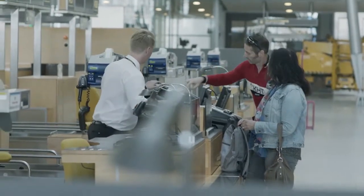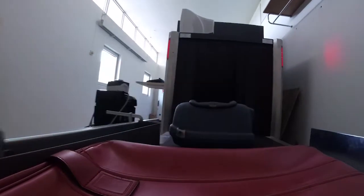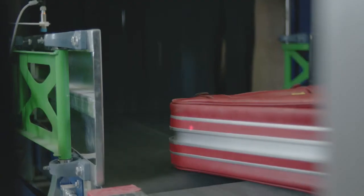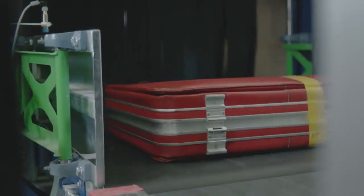Let's look more closely at what happens during the baggage journey using a BBHS handling system. When ready for departure, the baggage is transferred to the BBHS make-up station, where it first enters the orienter unit, which ensures that all suitcases are perfectly aligned for the onward journey.